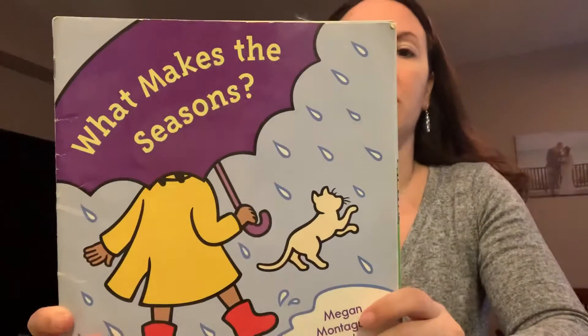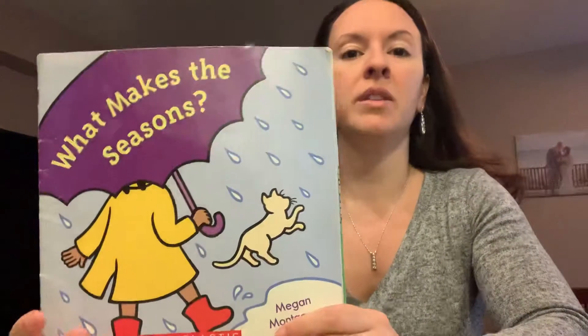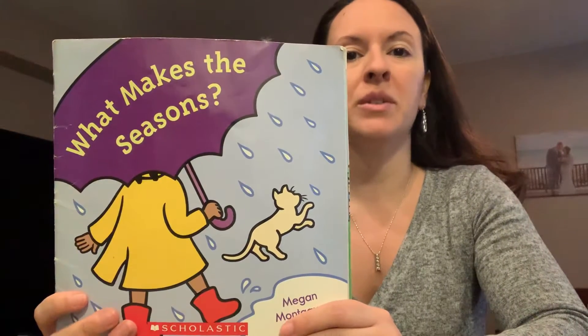Hi everyone. So today we're going to talk about the seasons and we'll read the book, What Makes the Seasons? So before we start, can you name the four seasons? There are four seasons. First we have winter, then spring, then summer, and then fall. So what season are we in now? We are still in winter, and what's going to come after winter soon? Then it will be spring next.